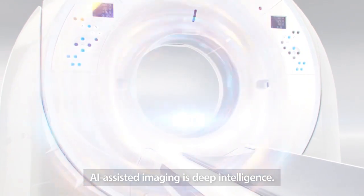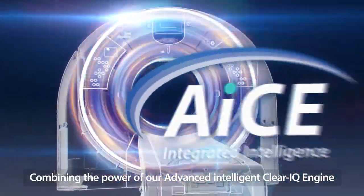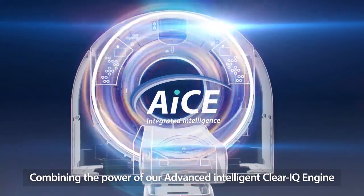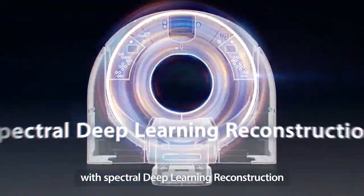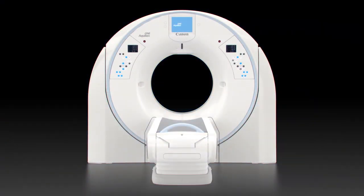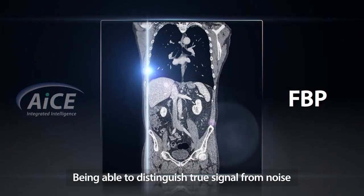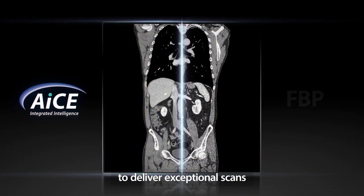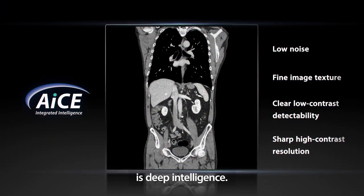AI-assisted imaging is Deep Intelligence. Combining the power of our advanced intelligent ClearIQ engine with spectral deep learning reconstruction is Deep Intelligence. Being able to distinguish true signal from noise to deliver exceptional scans without compromising on speed and dose is Deep Intelligence.